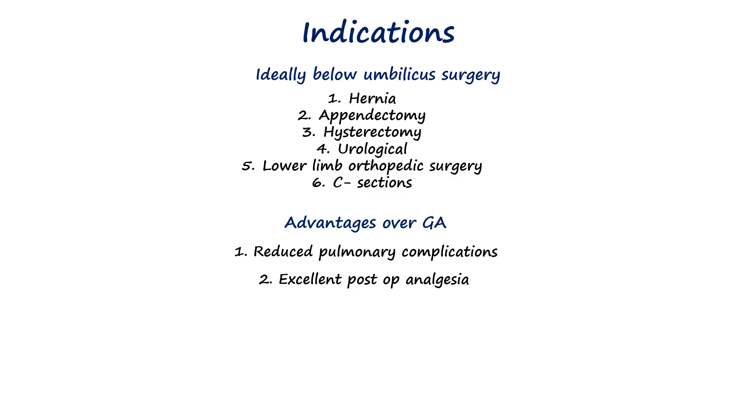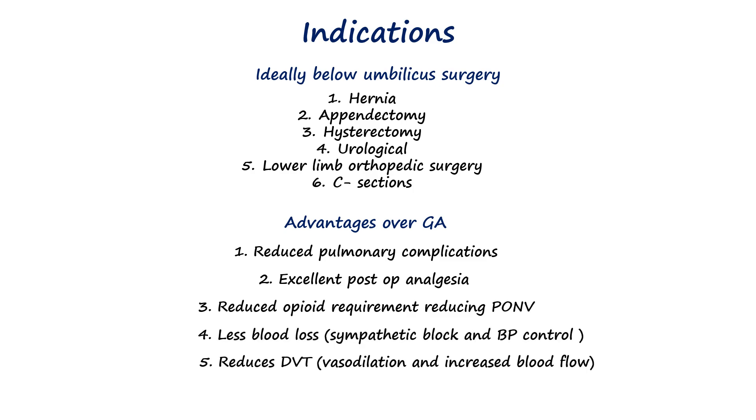Spinal anesthesia also reduces surgical blood loss through sympathetic blockade and lowers thrombotic risk by increasing blood flow in the lower extremities. However, it is crucial to know the contraindications, which we divide into absolute and relative.